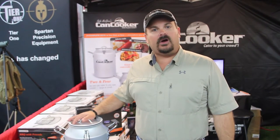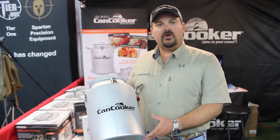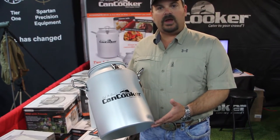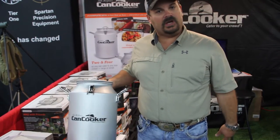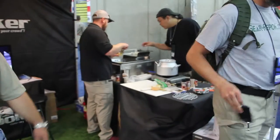Just giving everybody our quick overview of how our product works, what it does. Today we're cooking, as you can see over to my left, doing a complete meal in there, handing it out to everybody who comes by. We're doing potatoes, carrots, cabbage, corn, pea balsa sausage, cooked with a can of Mountain Dew in less than an hour.